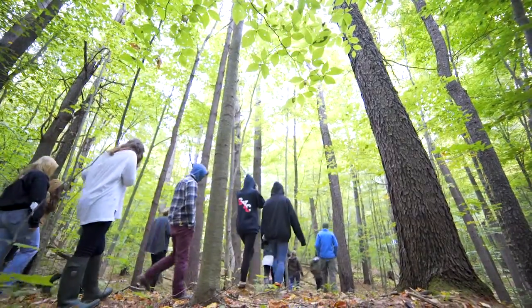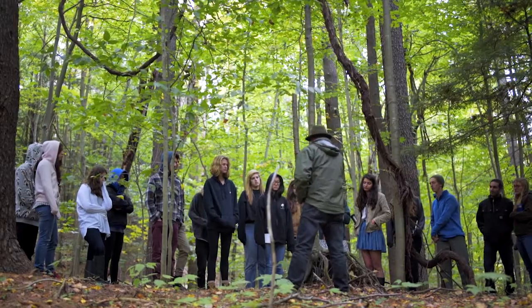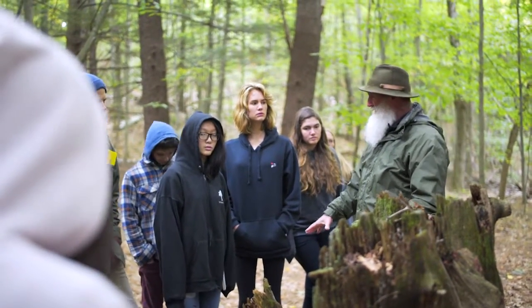We're all taking physiological ecology, and the focus of our class today was we got an opportunity to go out into the woods with Tom Wessels, who we're actually reading his book right now in class. It's really incredible what he can do.